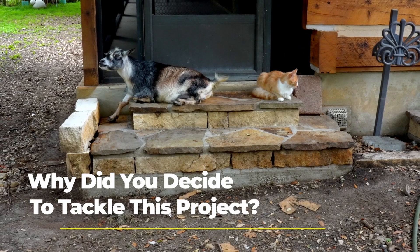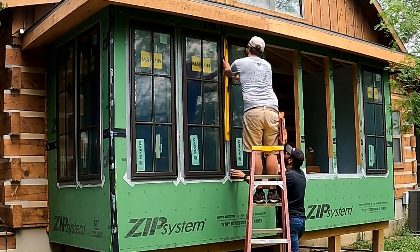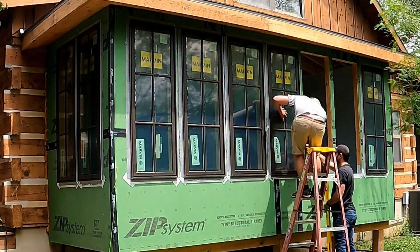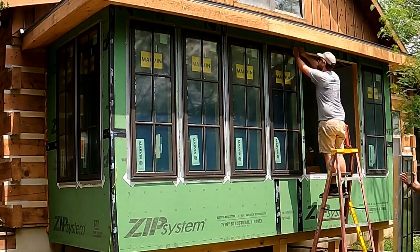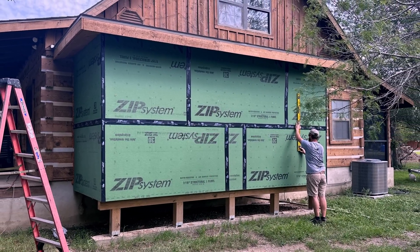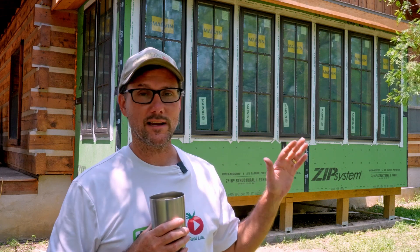The reason we ended up going with this approach is that on the log cabin, after 20 plus years, there were some rotten logs on the south wall here, which is the master bedroom wall. We had to get that rot taken care of, and it was either clean it out, cut the wall out, put new logs in — or that gave us a great opportunity to go ahead and bump the master bedroom out just a little bit and add more natural light into the house, which really makes my wife happy. So this was a really nice solution to a problem that we had to fix anyway.